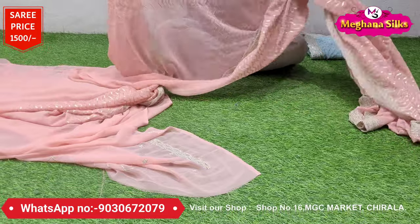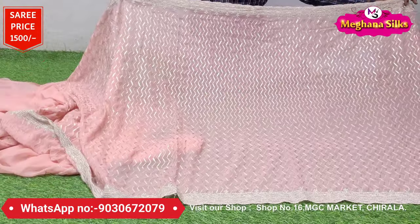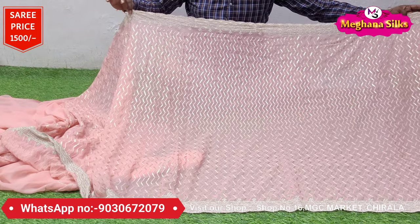I love the gorgeous colors for the pastel range — these are different and lovely georgette antique sequence sarees.